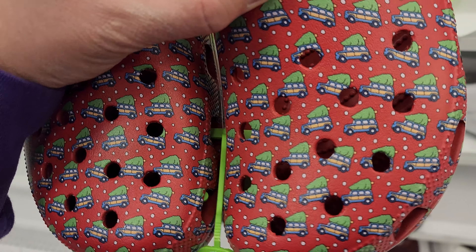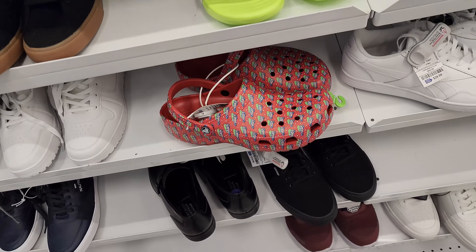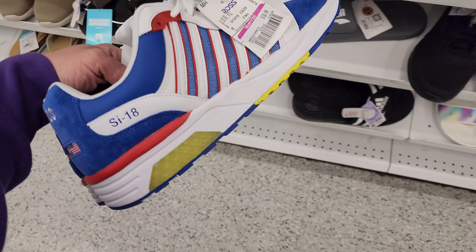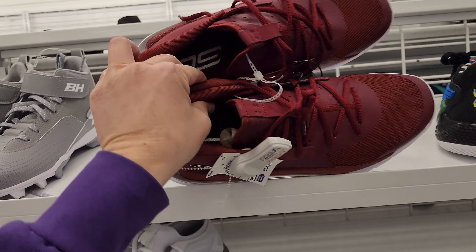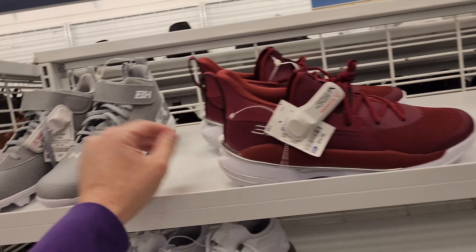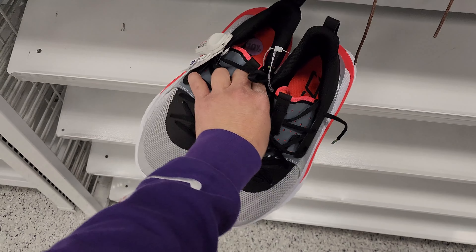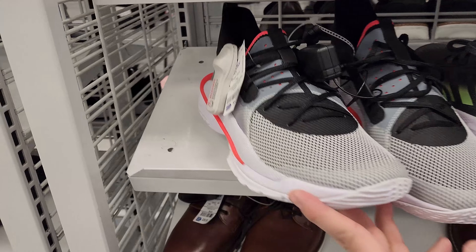Got some Crocs right here - Christmas Crocs with a Christmas tree design, size 11 - $25. NMDs - these are V2s or V3s maybe - going for $60. Some K-Swiss - anybody wear K-Swiss? - $19. Curries right here going for $15, size 12 - I think these are Curry Sevens. Got Bryce Harper Under Armor cleats - $23. Some more Curries, size 10 and a half, looks like some lows - $55.